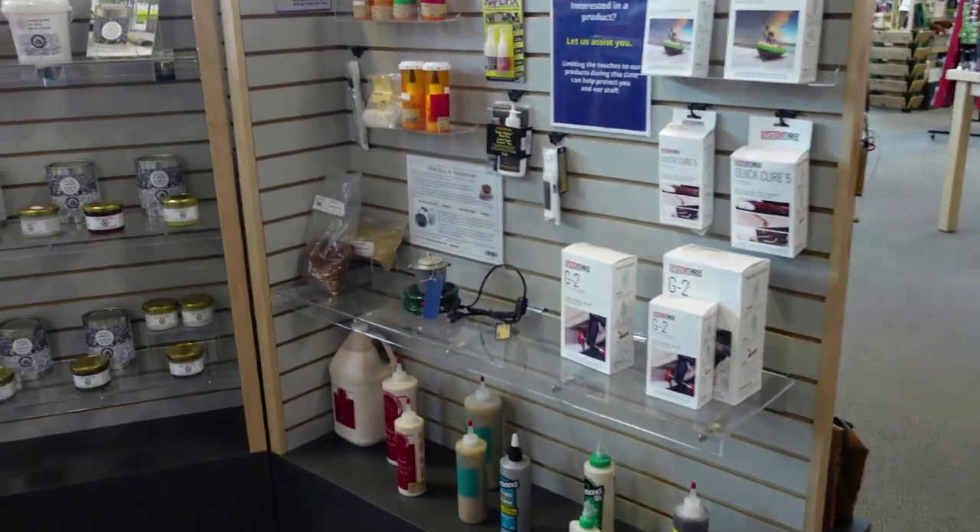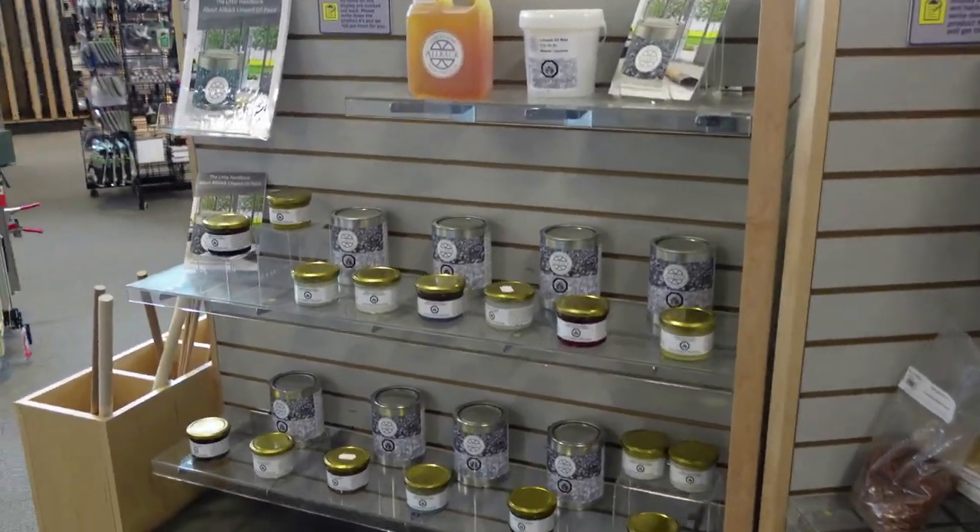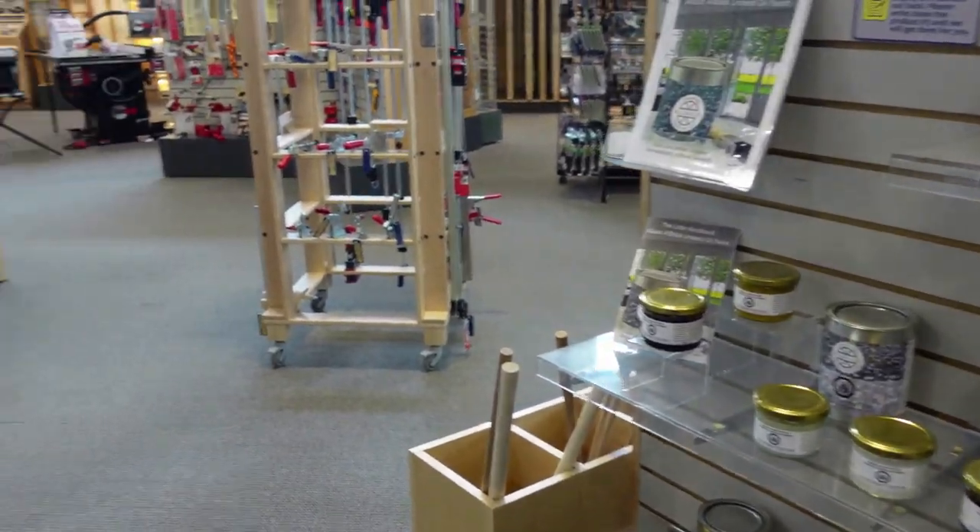Here's a display with different glues — I like that it tells you what glue does what. There are also a couple of different finishes here that you can check out with some information pamphlets.